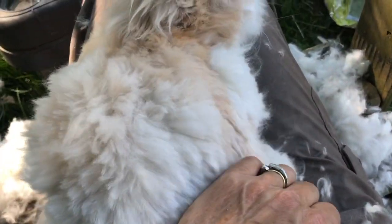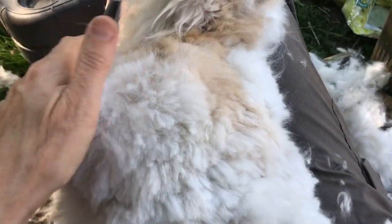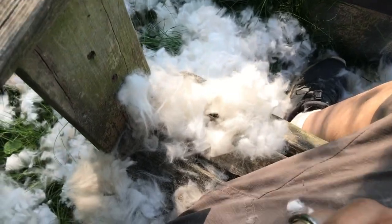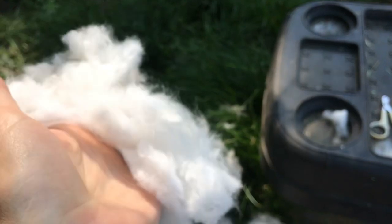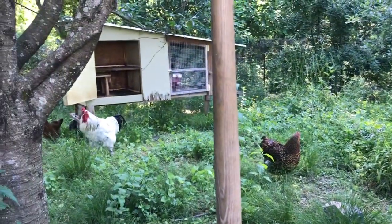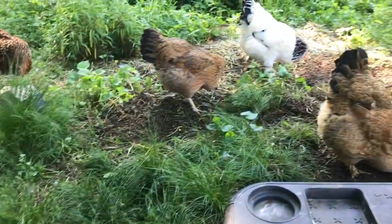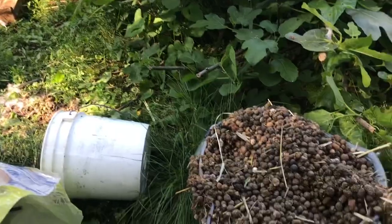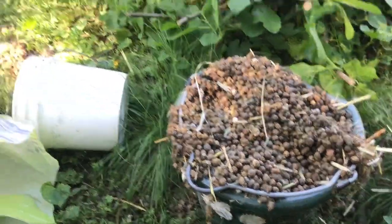He got a nice trimming today, and by nice I mean there's like almost a whole other rabbit's worth of fur here — it's kind of crazy. I cleaned out the cage, washed it with the hose, and moved it. It was right here; now the chickens are working it all in. And I have all the poop in a bucket to put everywhere else.